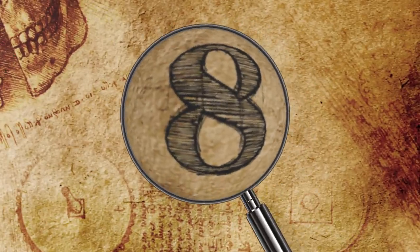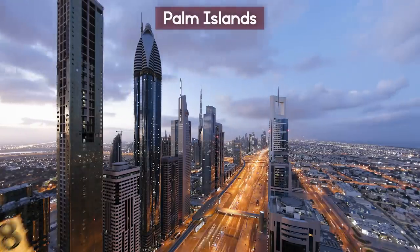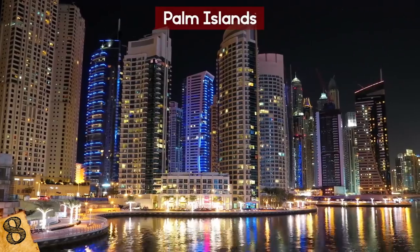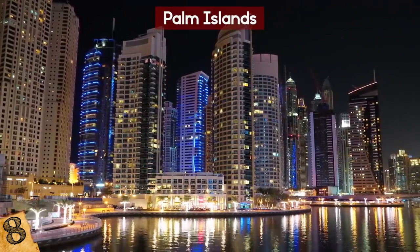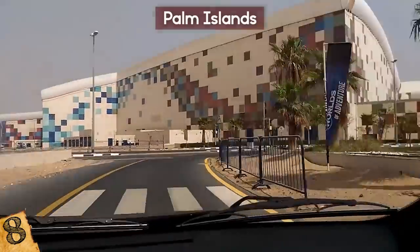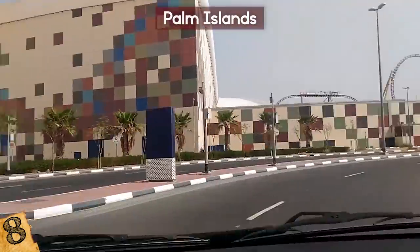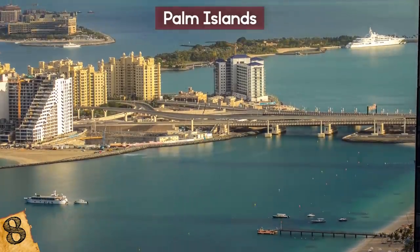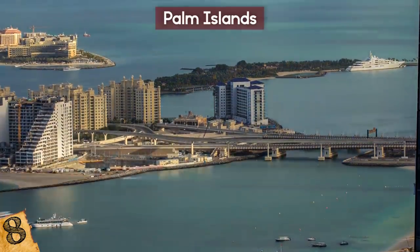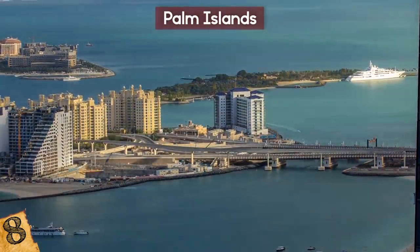Number 8: Palm Islands. Dubai is no stranger to engineering accomplishments. The cosmopolitan city boasts the world's tallest skyscraper and is also home to the world's largest indoor theme park, IMG Worlds of Adventure, in the middle of the desert. In addition to these achievements, Dubai has another claim to fame — the world's largest man-made archipelago, known as the Palm Islands.